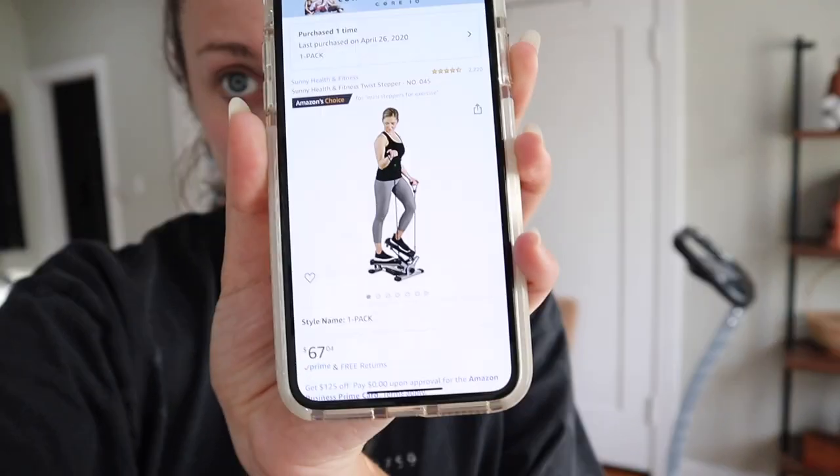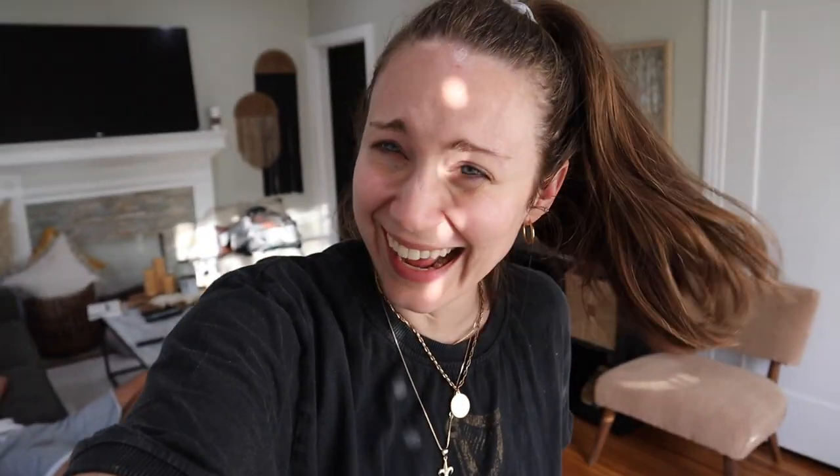We also ordered a health and fitness twist stepper on Amazon — it's not here yet, coming around May 4th. We kind of went into shock and were like, we really need to step up our workout game — we cannot come out of this quarantine looking crazy. All we do is lay on the couch. I really need this floor space for the yoga mat, so let's go get yoga mats and weights.